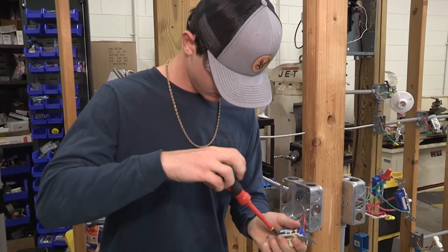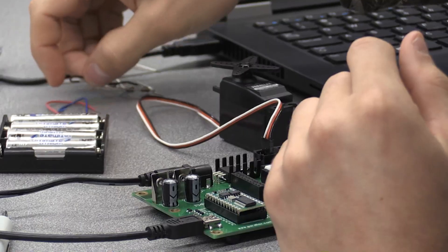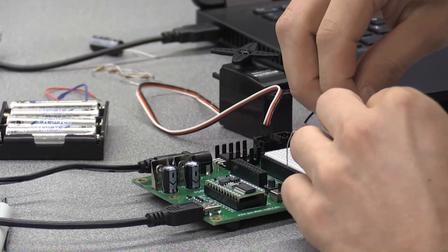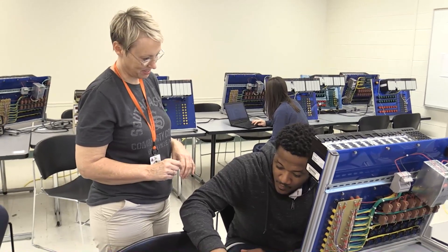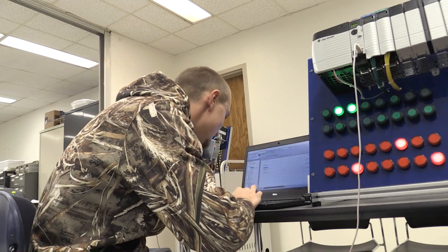The electrical engineering technology program at Southeastern is growing and expanding into new areas. We are modernizing equipment to provide students with the best hands-on experience possible. This year we have a bunch of upgraded new materials that are actually used in the work field. We're not working with old technology.